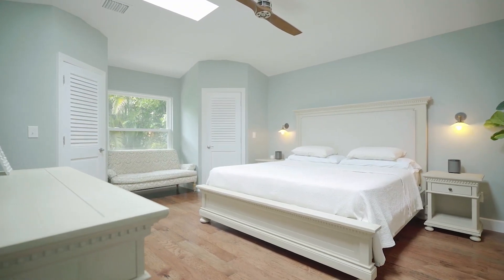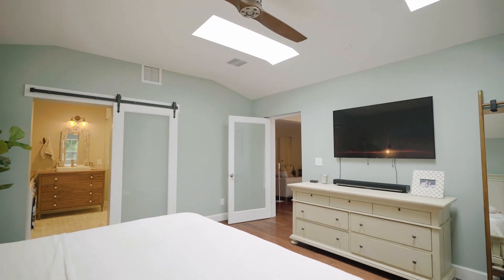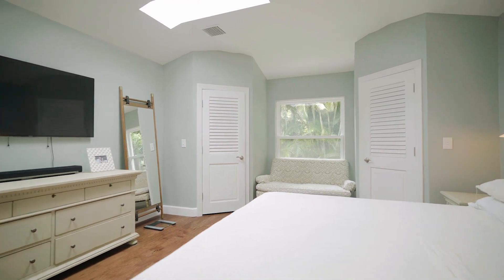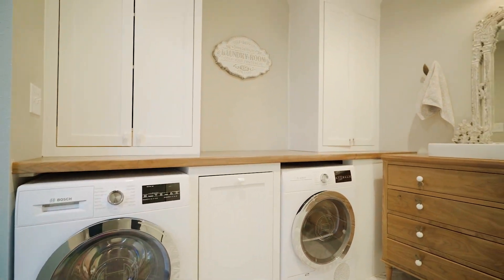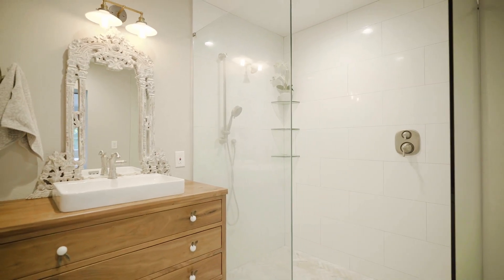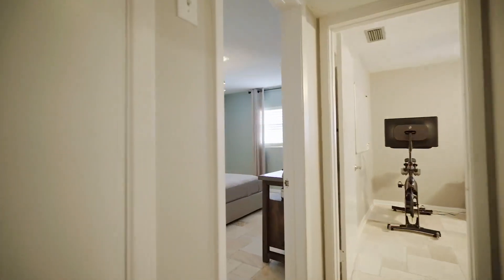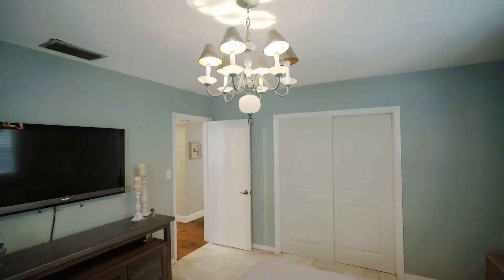This master bedroom suite was designed with comfort in mind, with vaulted ceilings and skylights to really open up the space. The dual walk-in closets and the master bathroom has been fully updated with designer marble floors, walk-in shower, and a high-end washer and dryer system. The two large common bedrooms have new travertine floors and spacious closets.